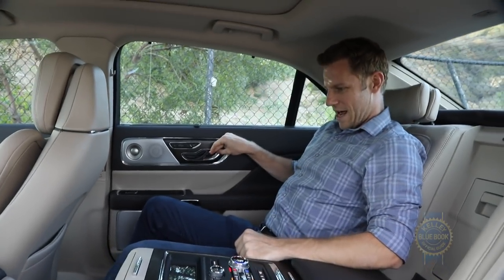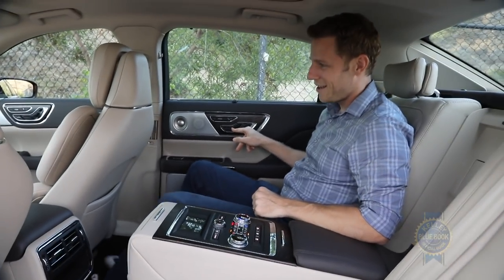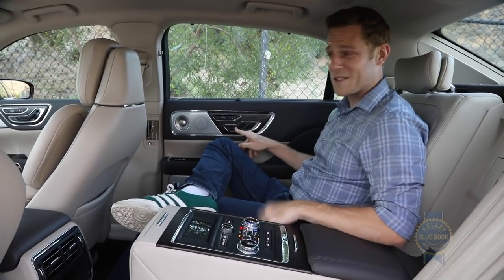You can recline or un-recline, I guess that'd be the word. And if you're sitting on the right side, you can adjust the front passenger seat as a show of power. All this is lovely.